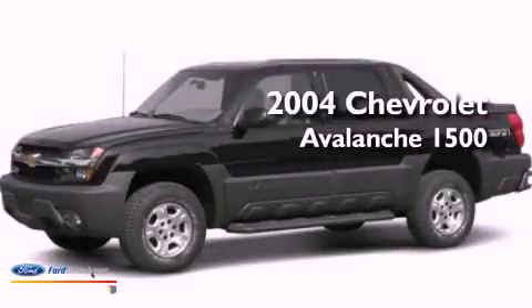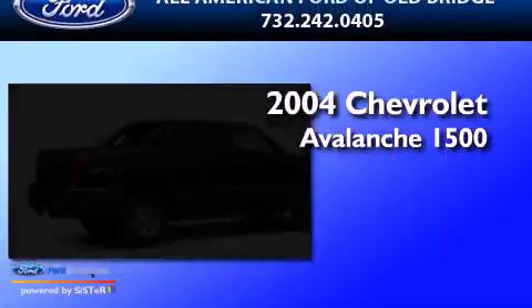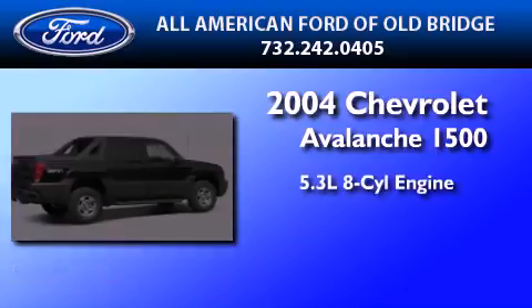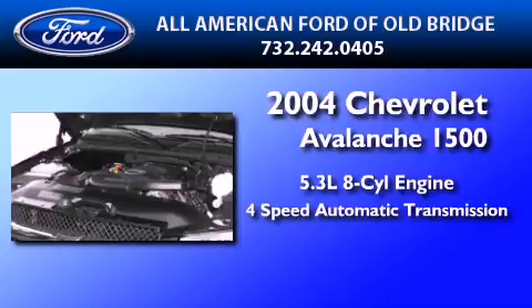This is a 2004 Chevrolet Avalanche 1500. It features a 5.3-liter, eight-cylinder engine, a four-speed automatic transmission, and four-wheel drive.